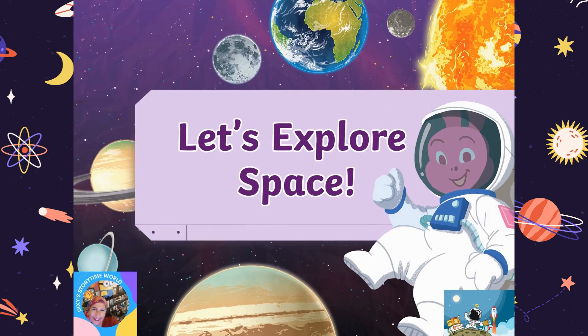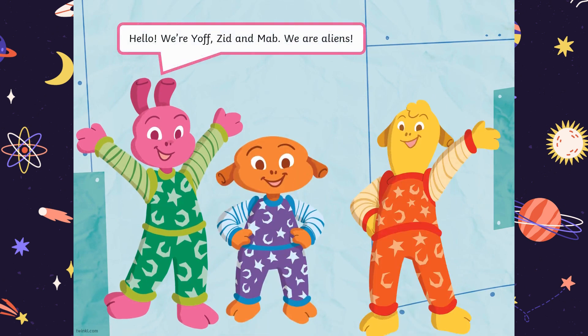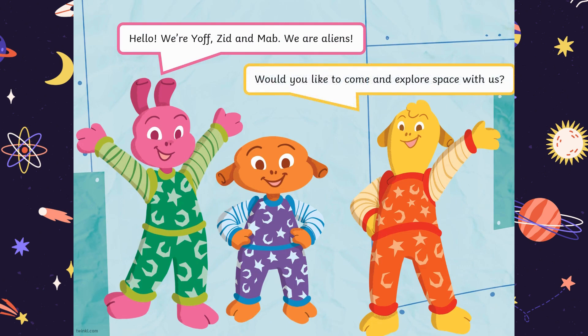Hi kids, welcome to Dixie Storytime World. Let's explore space together. Hello, we're Yoff, Zid and Mab. We are aliens. Would you like to come and explore space with us?